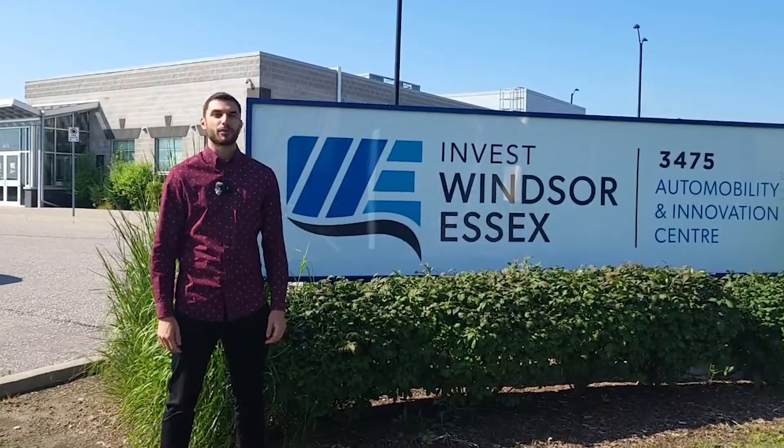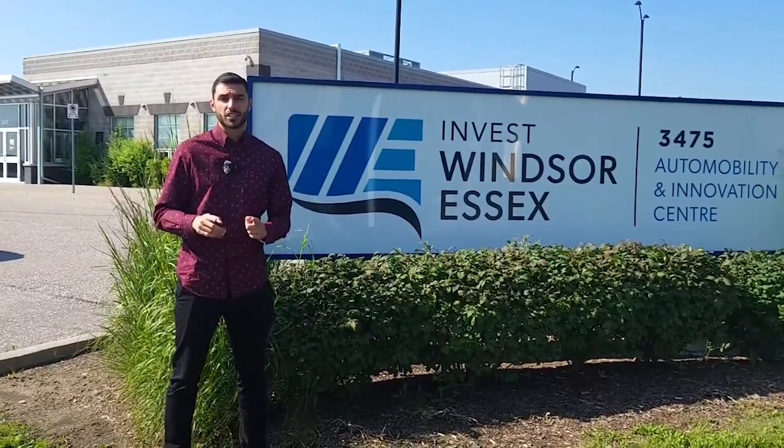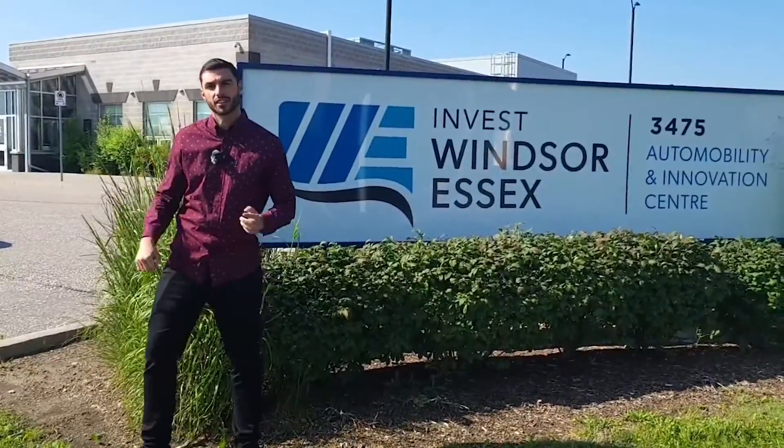Hello everybody, my name is Kasim Nizam and I'm the Program Manager here at Invest Windsor-Essex. Today we're going to give you a tour of Facilium and break down our services. Let's go see what we got inside the Automobility Innovation Centre. Let's go!